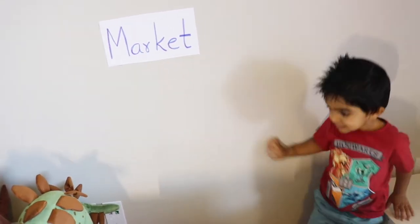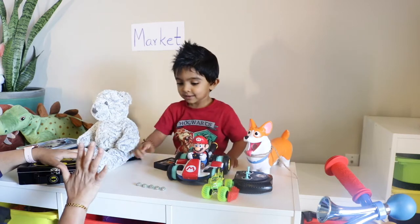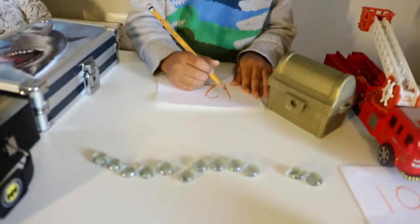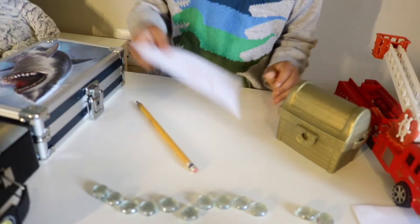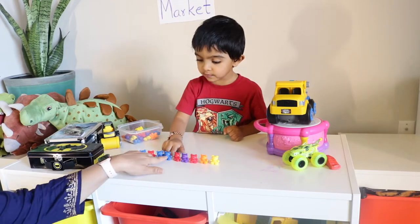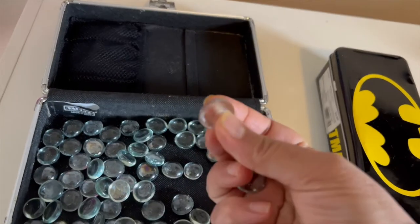Hey everyone, welcome back! It's me, Sonia from Inner Order and Joy. Playing shops is one of the best games for teaching numbers, counting, and the concept of money. In this video, I'm going to share a few glimpses of how I'm helping my son Ram understand the relationship between numbers and quantities, and also teaching him the concept of money through pretend play store.